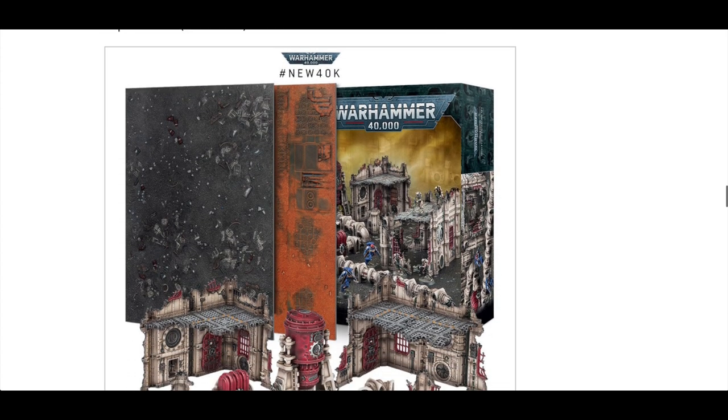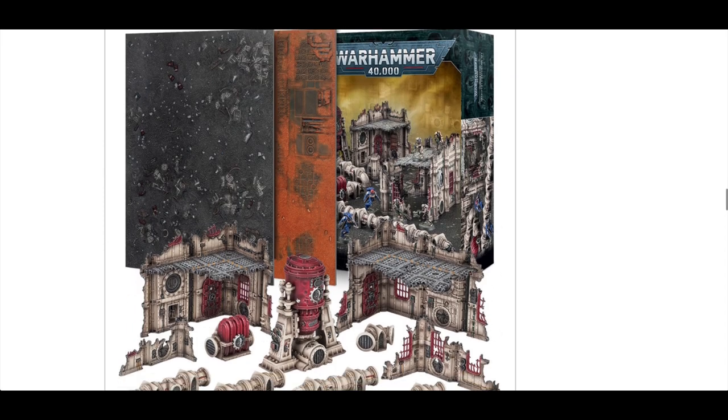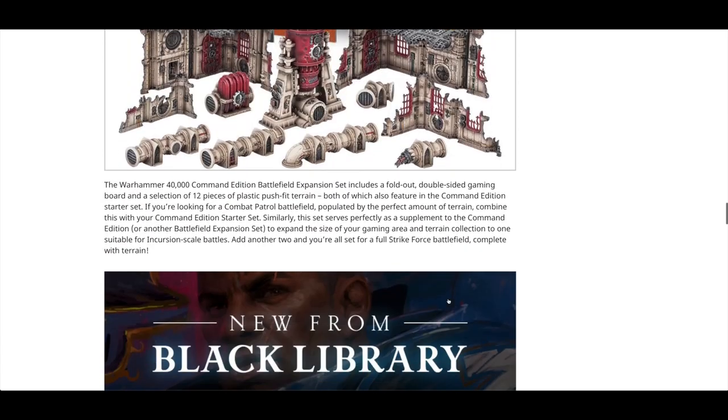And then there's the Command Edition Battlefield Expansion set. I did have it in my basket today — I was about to press buy, but then I did the maths and decided it's not really that worth it. I will be looking at that in this video a little bit later on.